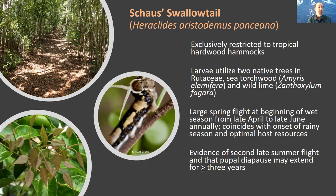Today, tropical hardwood hammocks occur primarily as remnant pockets within extreme southeast Florida. Within these systems, the larvae of Schaus' Swallowtail utilize two native tree species in the plant family Rutaceae: Sea Torchwood, Amyris elemifera, and wild lime, Zanthoxylum fagara, as hosts.